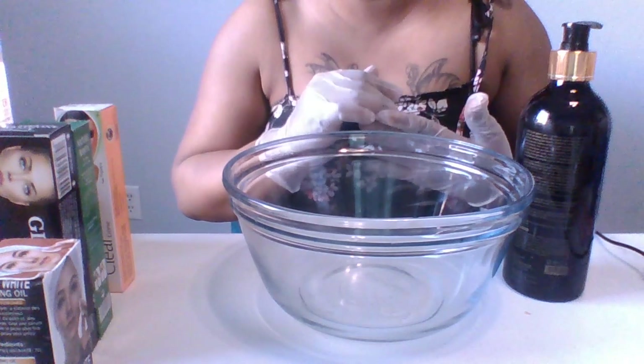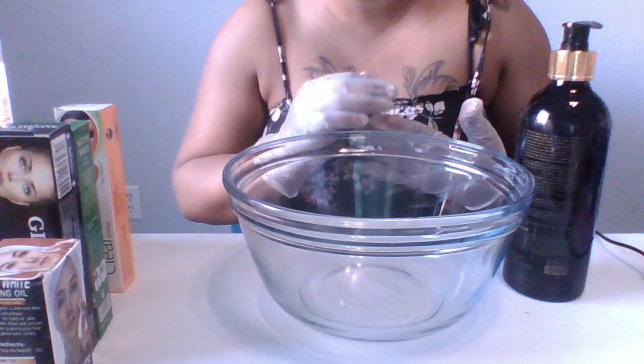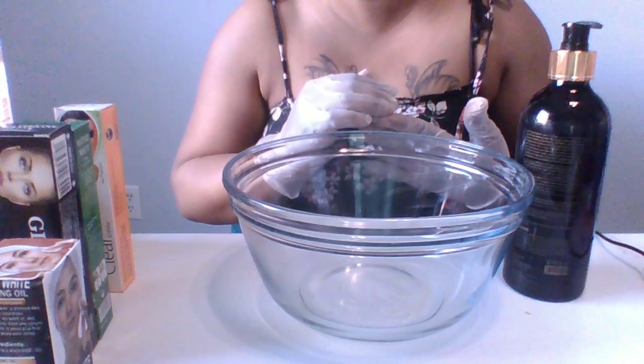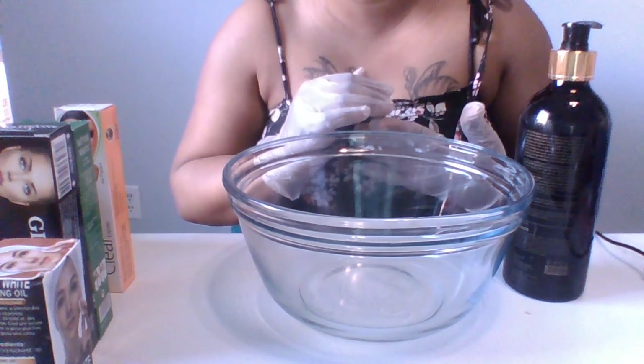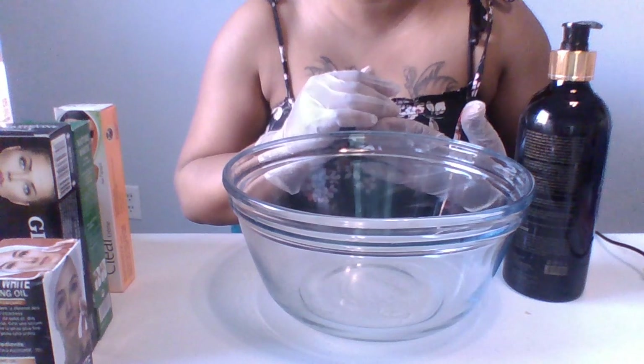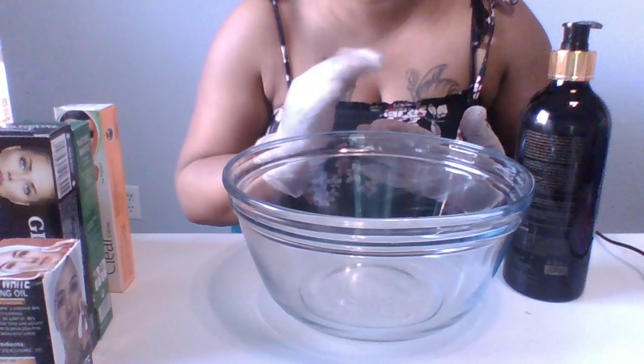I don't want to make this video too long so I'm just gonna go ahead and get started. Today I'm gonna be making a customized express whitening cream for my customer. This cream that I'm about to make — you don't want to abuse it. This is like a one-time use cream and then you adjust yourself to something a bit milder because you don't want to damage the skin.